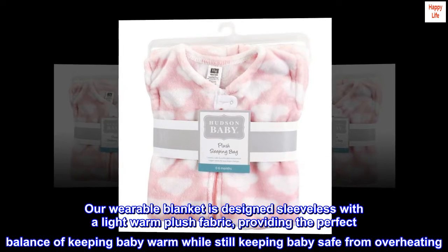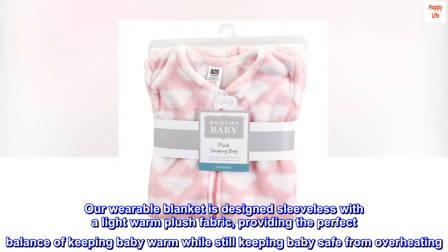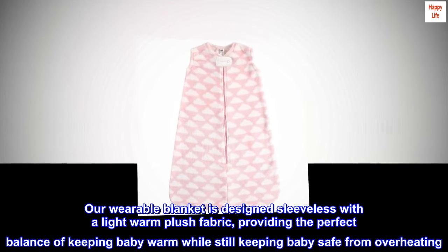Our wearable blanket is designed sleeveless with a light warm plush fabric, providing the perfect balance of keeping baby warm while still keeping baby safe from overheating.